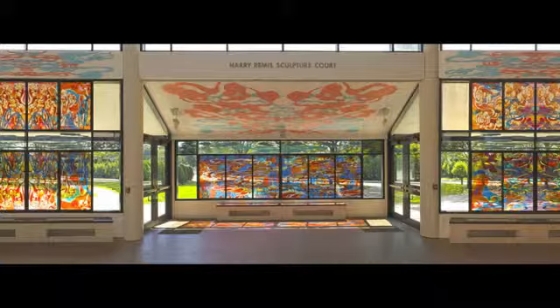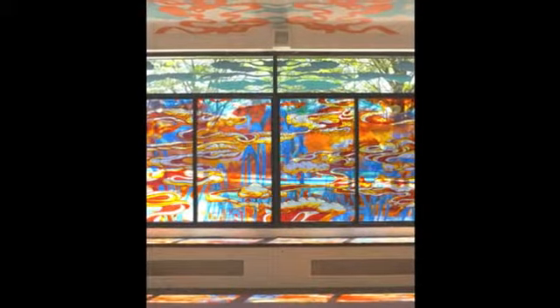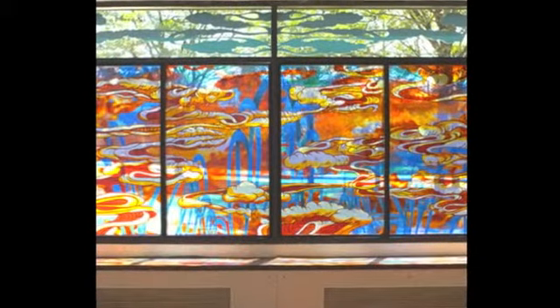To give a sense of what this looks like installed, I'm showing some images from a previous installation that was done in 2005 that used this same technique. As you can see, there is a real sense of luminosity and transparency that's achieved by these digital prints, and they give a real nice sense of light and saturation.